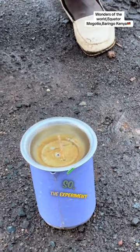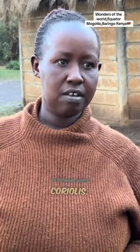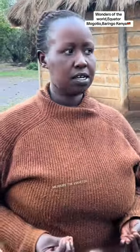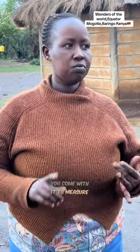So this experiment is called the Coriolis effect, discovered by an Italian by the name Jasper Coriolis. These are simple apparatus, but when you have the machine to measure the equator — which is the GPS — you use it to measure the equator at zero degrees, the altitude and the feet itself. But these are simple apparatus.